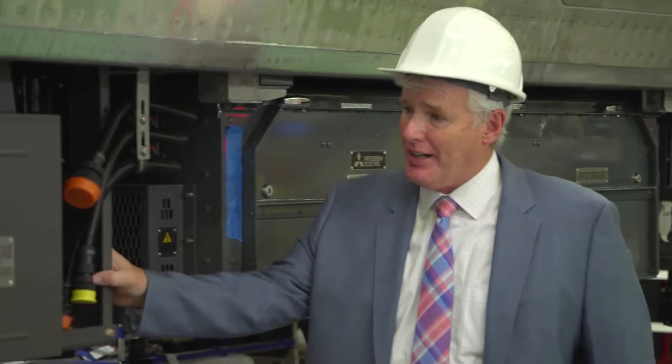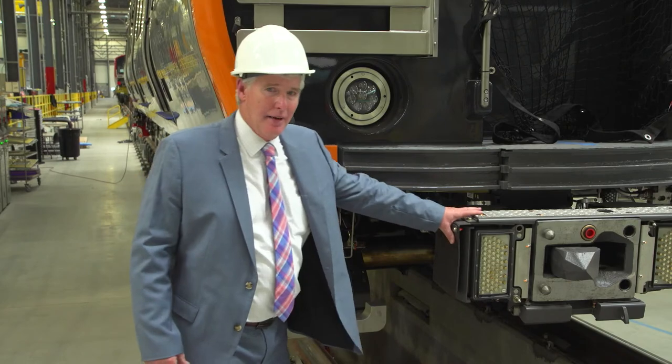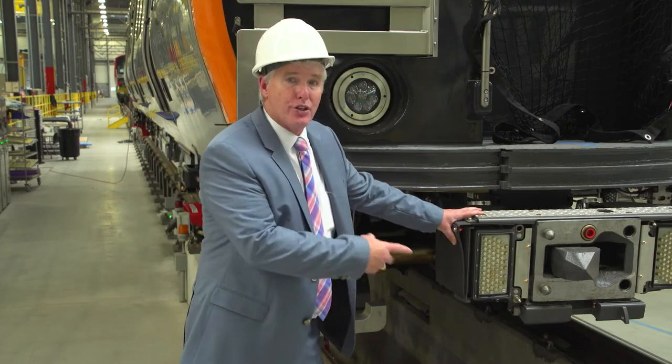This here is the air compressor. This is built by Wabtec in South Carolina. What we have here is the coupler system. This connects train to train.